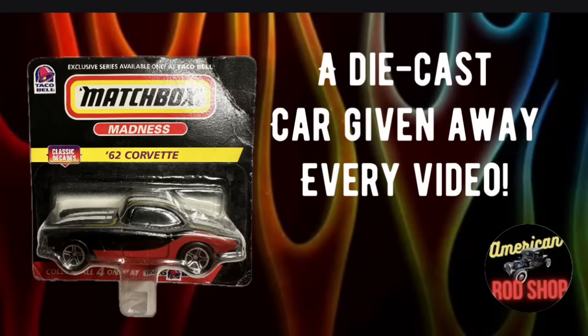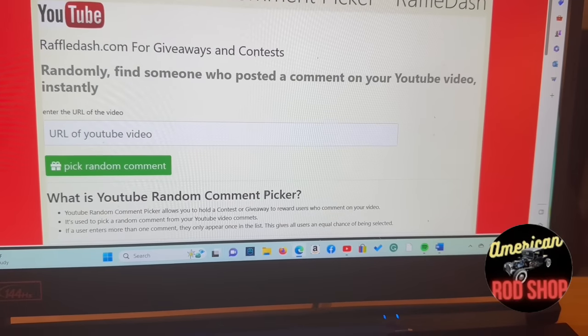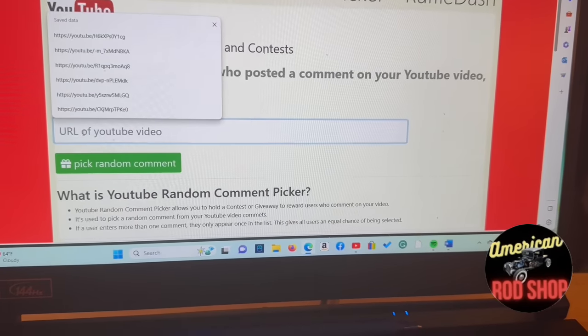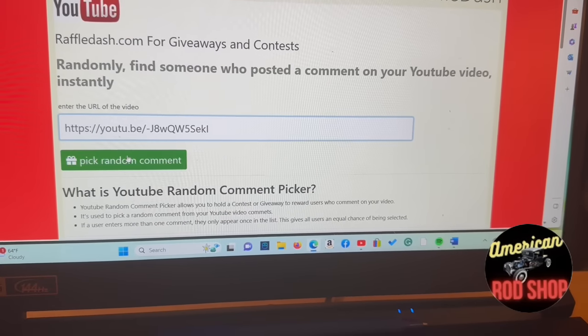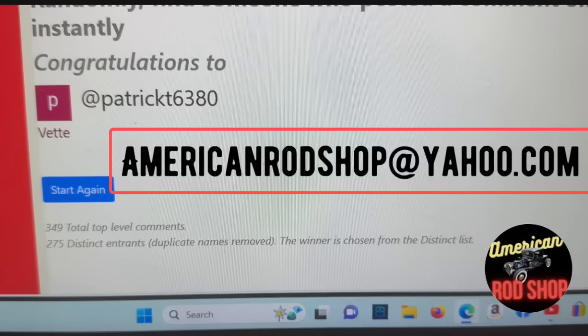Now let's find out who won the diecast matchbox 1962 Corvette given away in the last video. Going to the Raffle Dash dot com website and entering the link to the video — congratulations to Patrick T 6380! You've won the matchbox car. Contact me within seven days at americanrodshop@yahoo.com for details and I'll get your prize out to you.